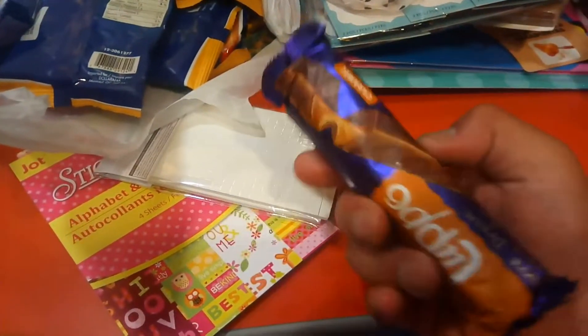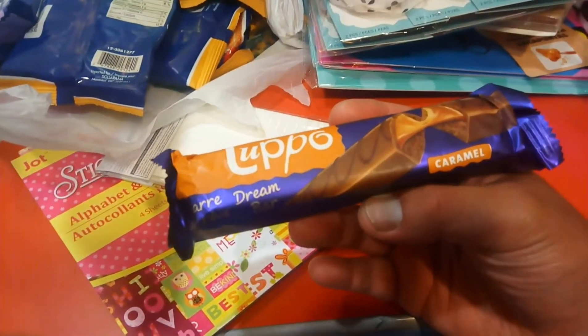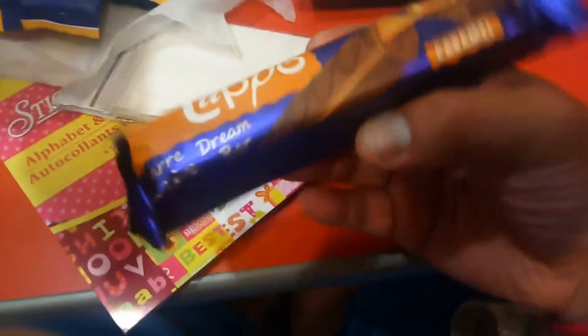Next item I got — I already ate one of this. My friend is here at Bath Boy. This one is so good. It's like a cake — almost like a dream bar with caramel cake inside. Awesome deal.